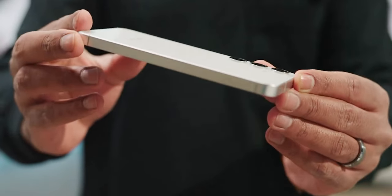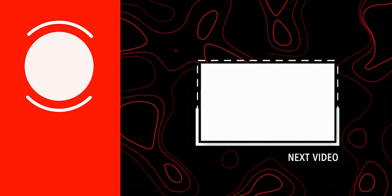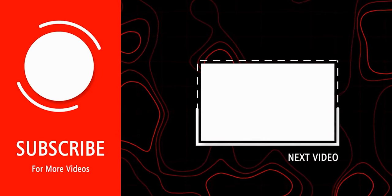So what do you think of this S24 FE? Let me know in the comments below. Subscribe if you like, and I'll see you in the next one.